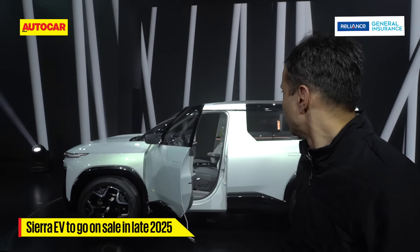The rear is really very minimal, very clean and sleek, and the LED light bar has a neat and discreet Sierra lettering beneath.